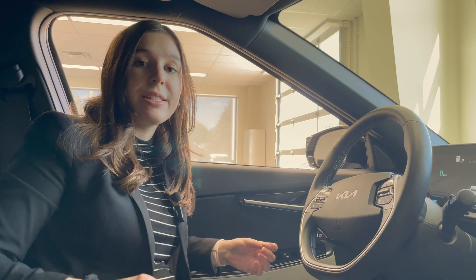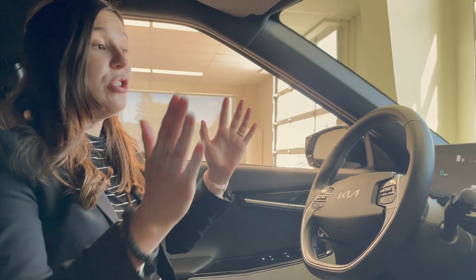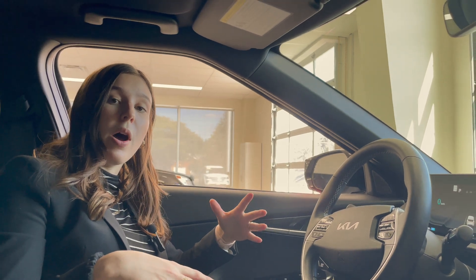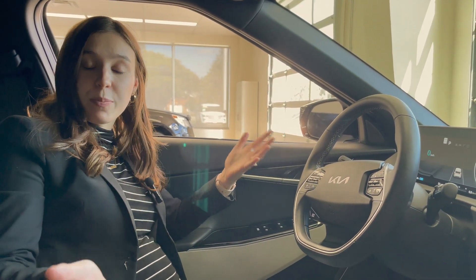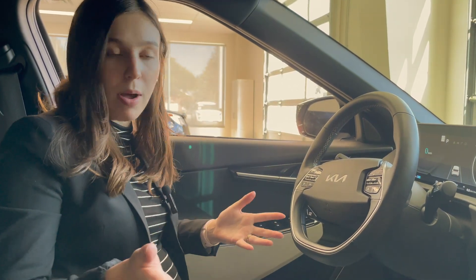Now I'm seated in the 2022 Kia EV6, the GT Line Pack 2. We're going to show you what you can do with your screen to set up vehicle to load and how you can access it. This feature is available on all Kia and Hyundai products built on the EG Modular Platform that also have the larger battery — the 77.4 kilowatt-hour battery.